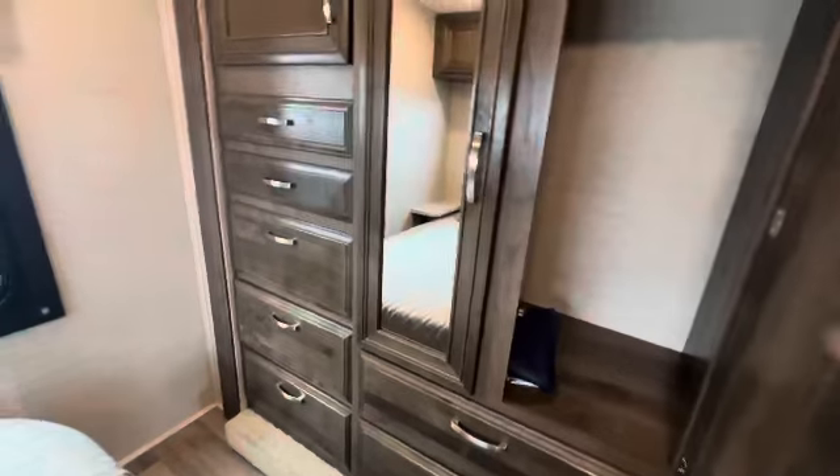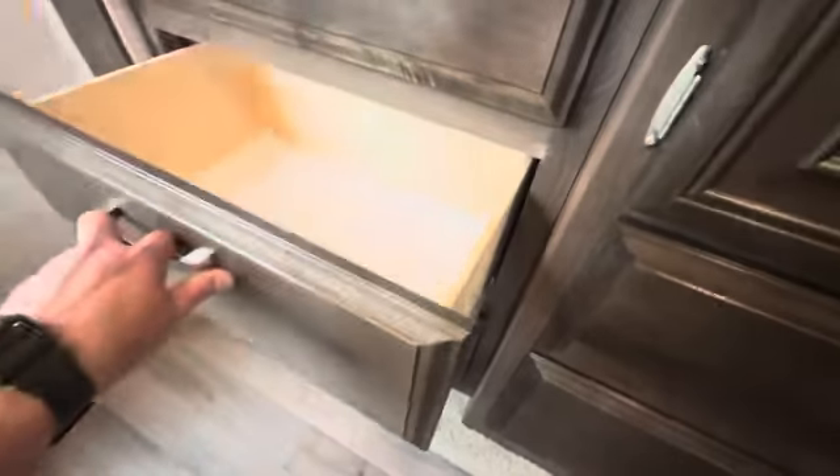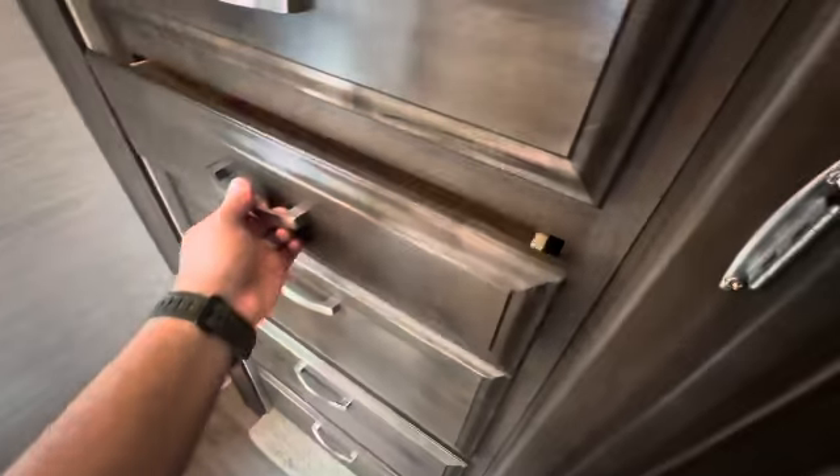Got some closet space here. I like that all the original user manuals are intact — that's great to have. A couple more shelves, and there's a big drawer here. And then you've got a bunch more over here — two, three — all decent size. Like a sock drawer there.